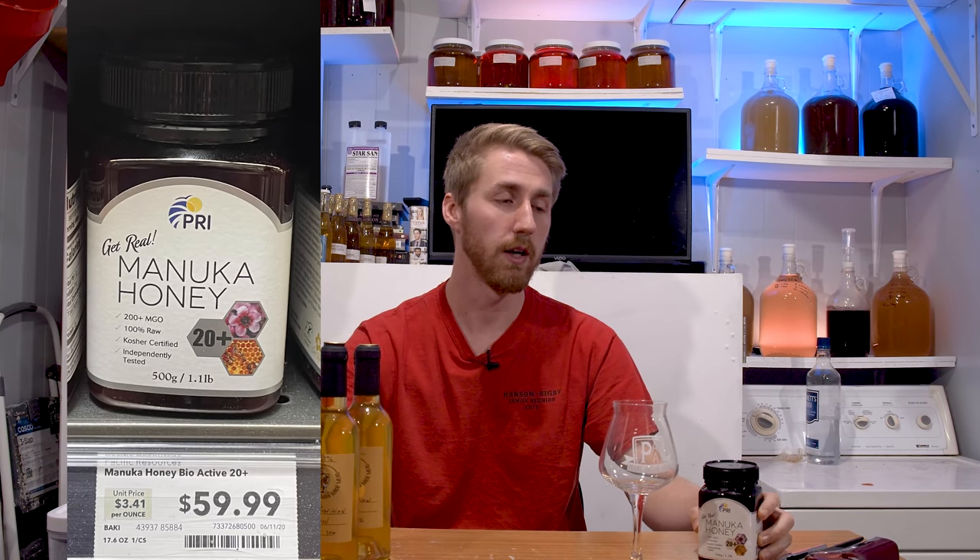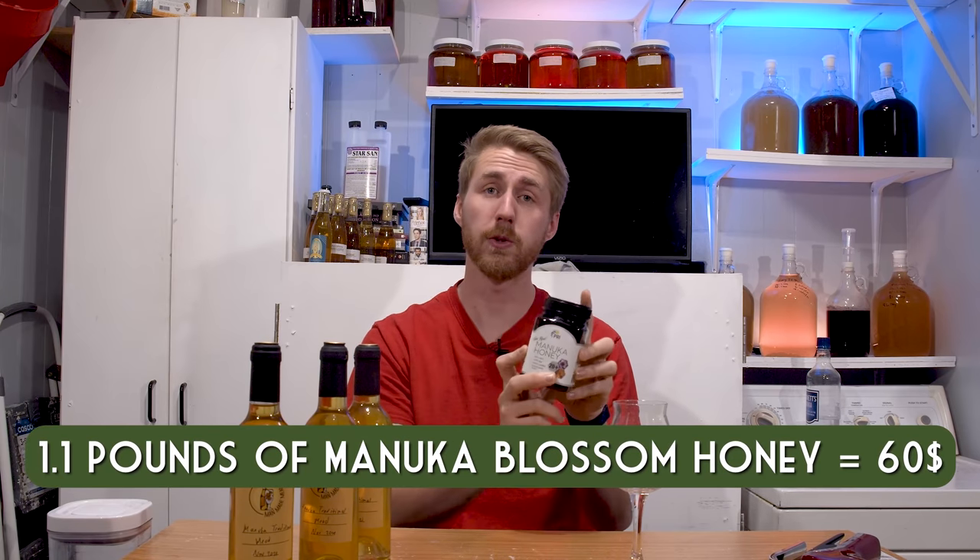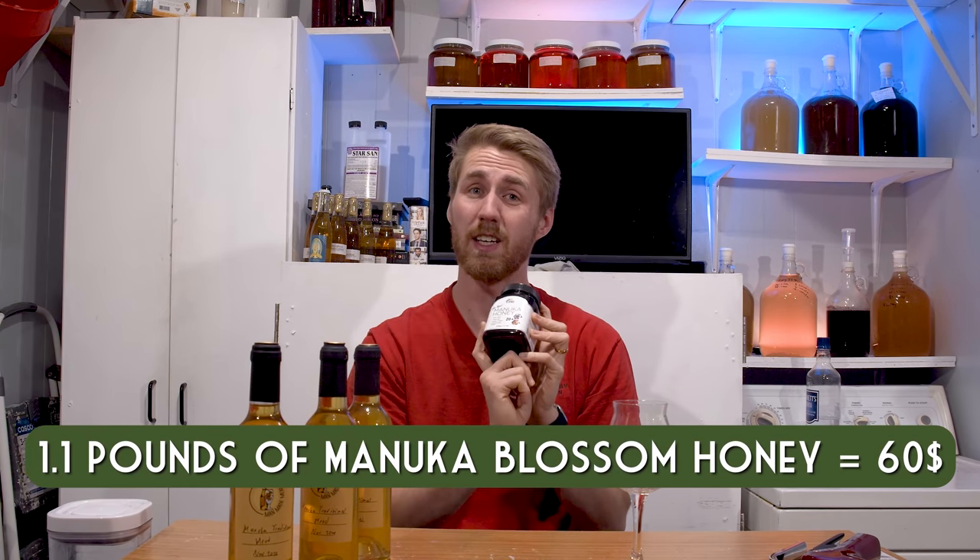If you know anything about Manuka honey, when you go through the store — Whole Foods or whatever — it's normally only available in health food stores and it's pretty dang expensive. I was walking through Sprouts and I found this Manuka honey and it said 60 bucks, and I had to step back and go, 'That's such a good deal, I need to do this.' So I went ahead and bought this 1.1 pound of Manuka Blossom honey for $59.99, and that prompted me to want to make a mead with it.